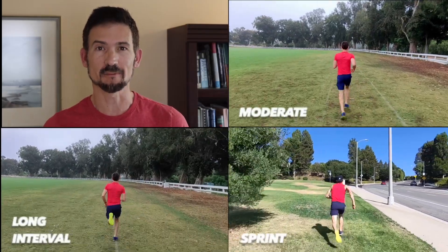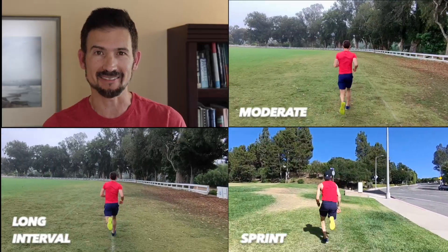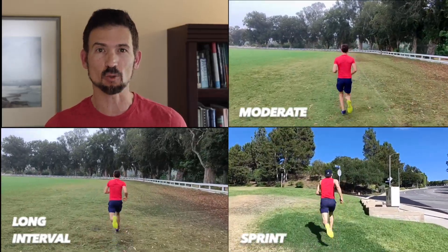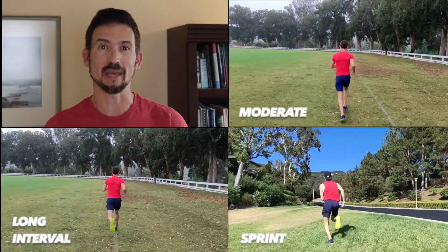Now that we know the effects of each of the training methods, how do we choose workouts for our weekly routine? For people with average or below average VO2 max, you can get good results from any of the three training methods. But the less experienced and fit you are, the smarter it is to limit your intensity, because overtraining, strains, and other injuries can halt your progress for weeks or even longer.